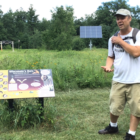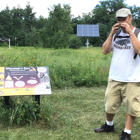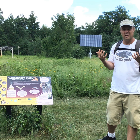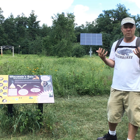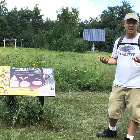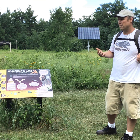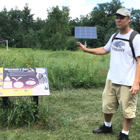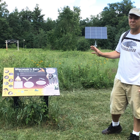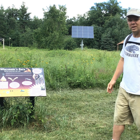Bats are kind of in need of some help right now because of white nose syndrome. It's a fungus that gets on their nose and wakes them up in the wintertime when they're trying to hibernate. When it wakes them up while they're sleeping, they spend a lot of energy they shouldn't be spending, and that's not good for them. You can learn more about white nose syndrome and how it's affecting bats and all the different bat species that live here in Wisconsin.